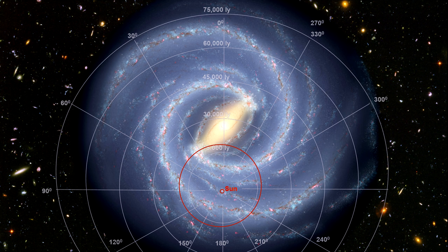As vast an area as we have covered, it is only a fraction of the Milky Way Galaxy.